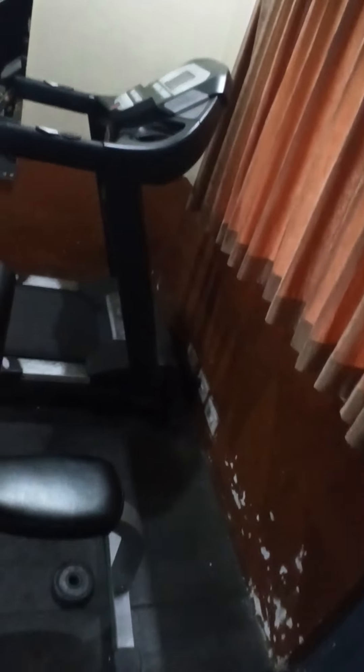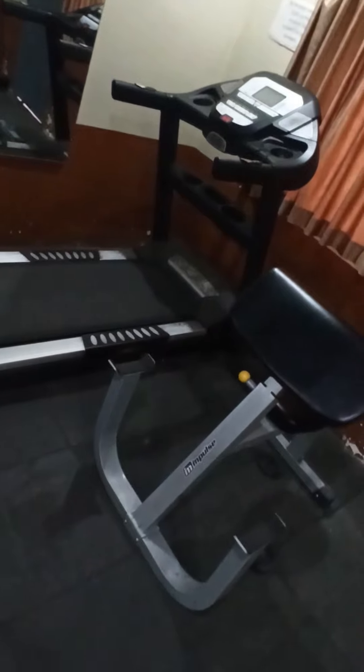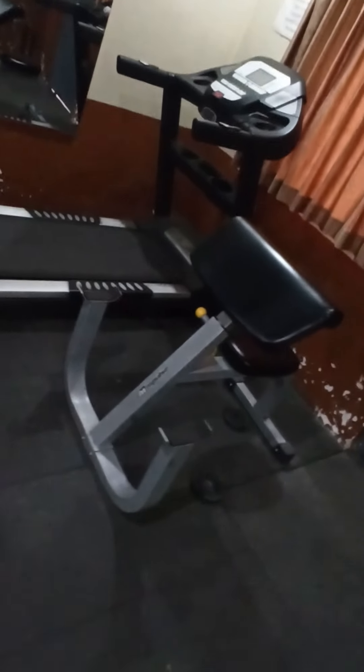So the first equipment — once you enter into the gym you will see the treadmill. As you can see the treadmill is really pretty good. I use it almost every day, on my cardio session or before and after workouts.